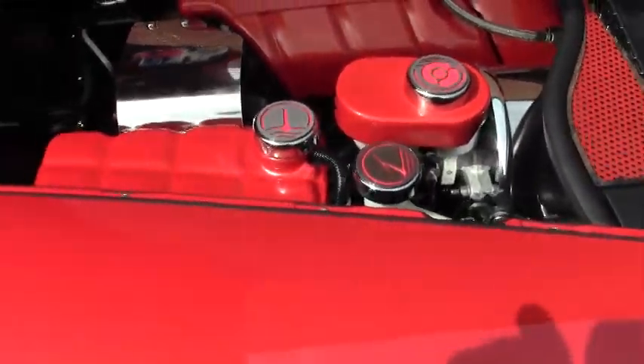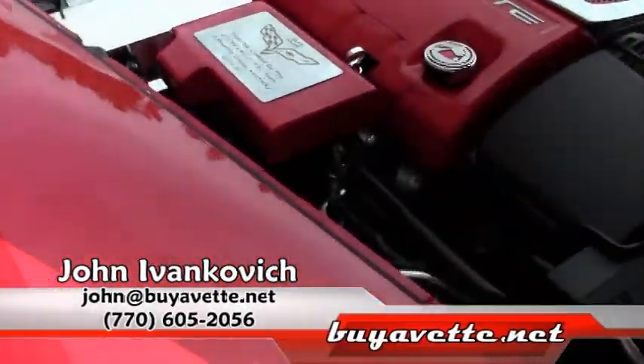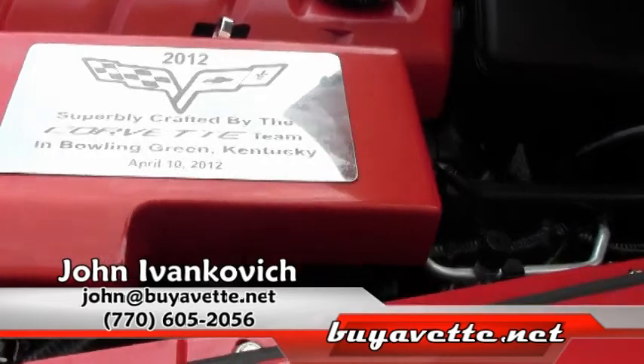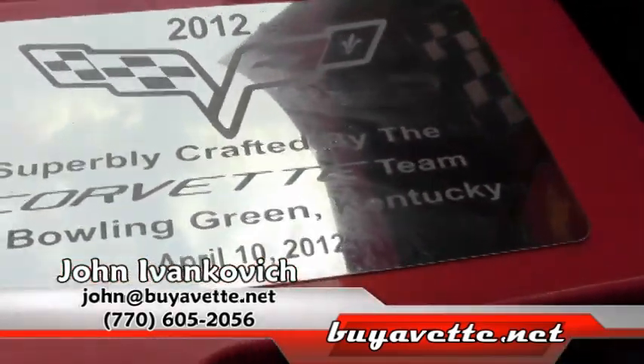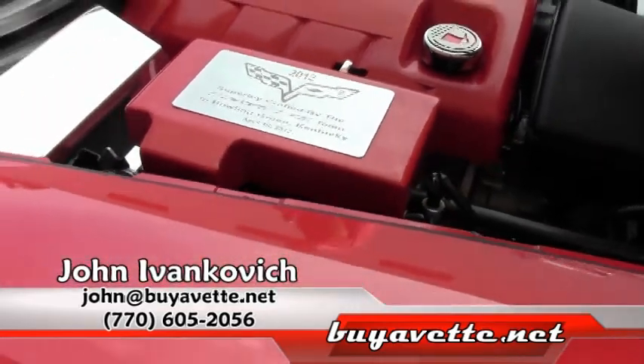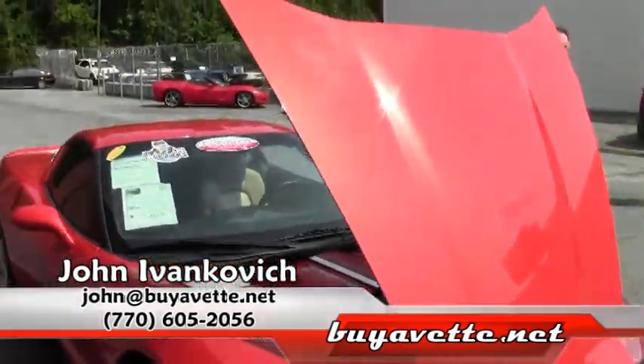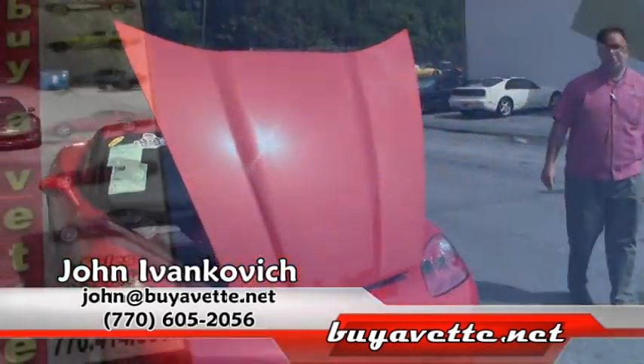This one will not last long folks. Give me a call at 770-605-2056 or email john at buyavet.net if you'd like to know more about this or our hundreds of Corvettes we have in stock. We look forward to seeing you on the road.